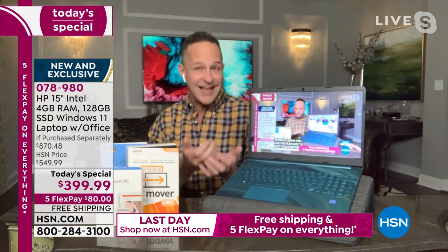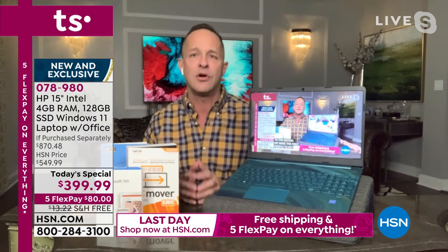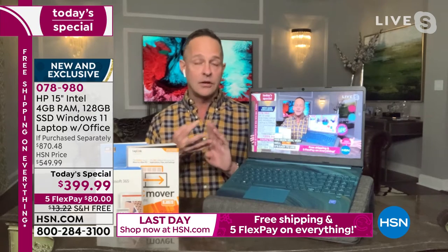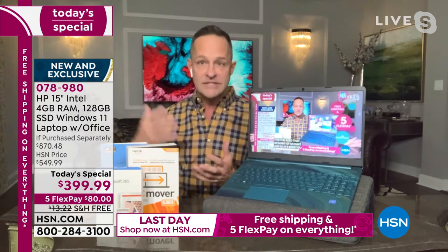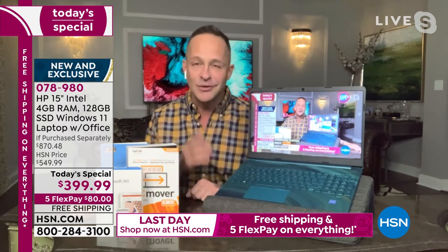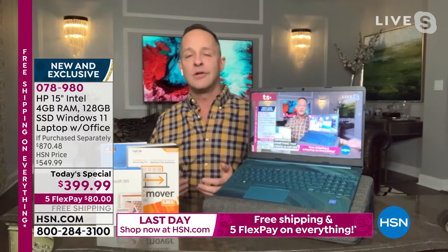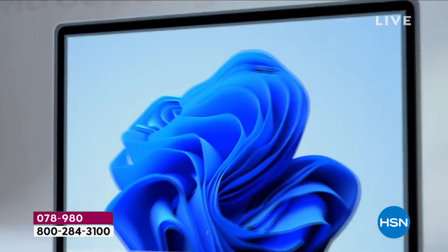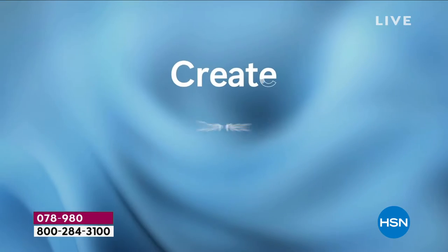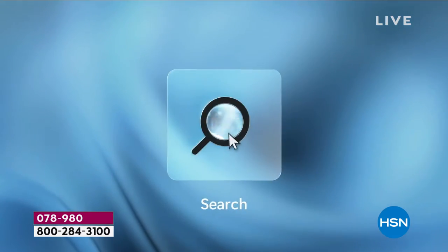Things like ordering groceries online, going to the doctor online, working remotely — these are probably here to stay. Windows 11 is built to address that. It's built to bring you closer to the people and things you love — to create, to connect, to play. The start menu, search menu, and settings menu are all in the bottom center now, just a little easier to get to.